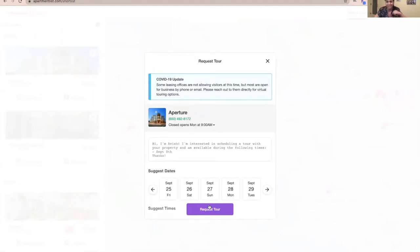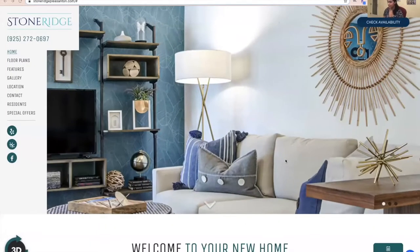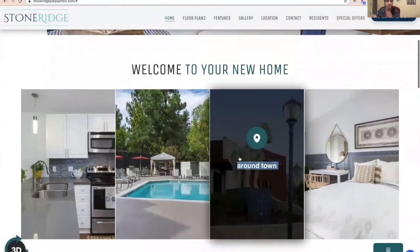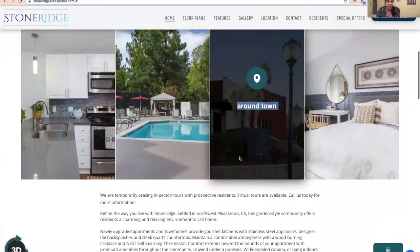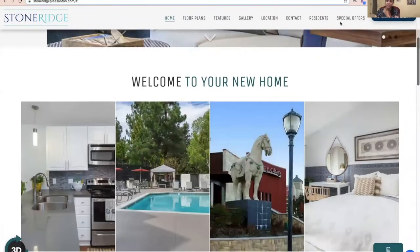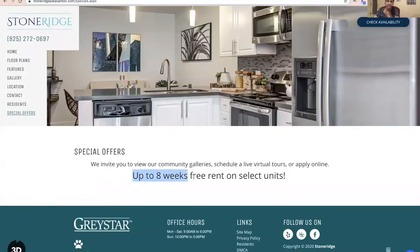In today's video I'm going to share our first tour in the East Bay area — it's called the Stonebridge Apartment in Pleasanton, California. The property was built in the early 90s but is renovated to feel very new inside and has more character than some other apartments in the Bay Valley area. The price for one bedroom is around $2,300, but they have a promotion right now: up to eight weeks free rent on selected units, which would definitely fit our budget.